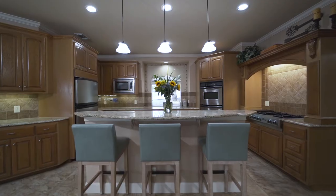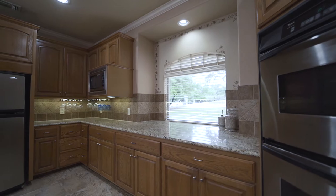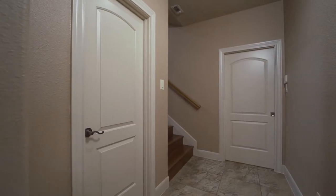There's a huge island with breakfast bar, custom backsplash, and a dream walk-in pantry with auxiliary storage.